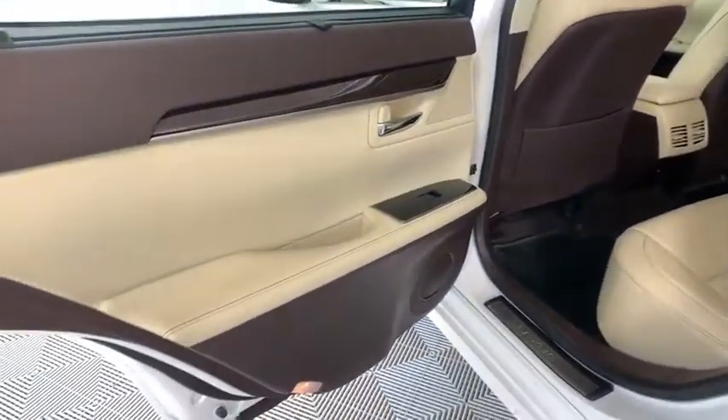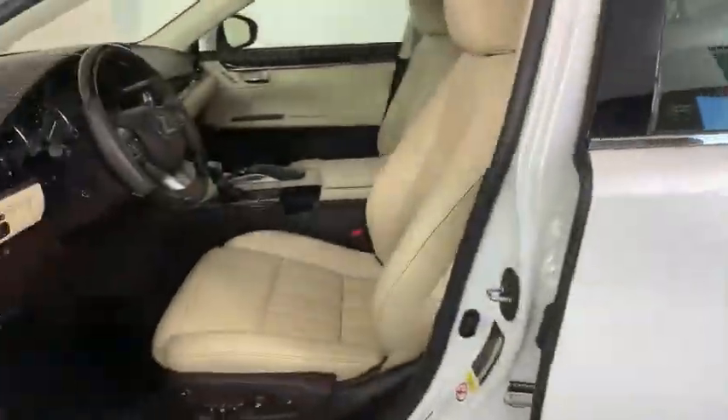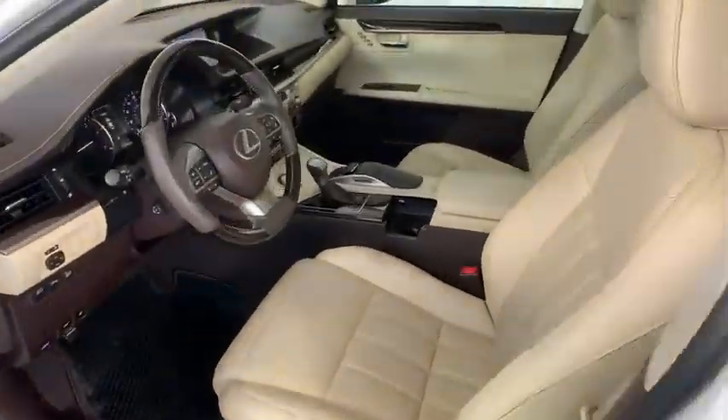Traction control, stability control, anti-lock braking system, dual airbags, leather-wrapped steering wheel, Bluetooth, power steering, and adjustable steering wheel.